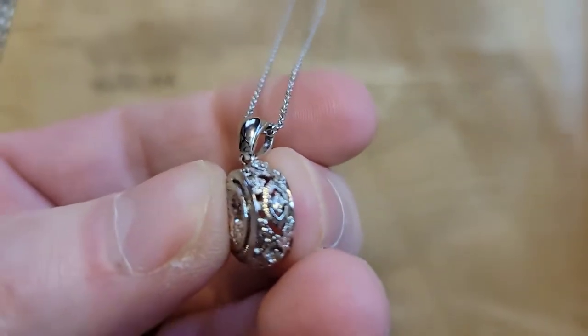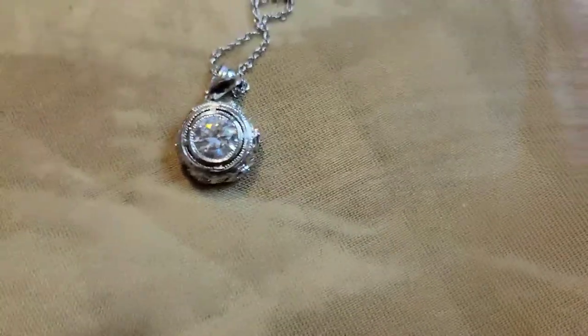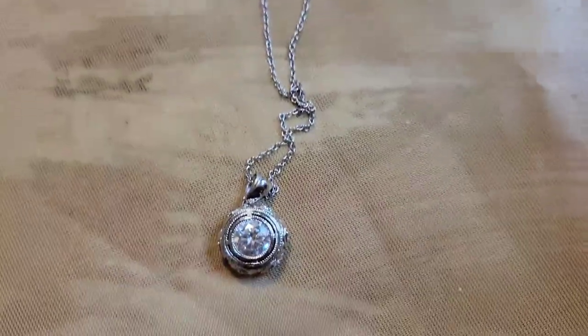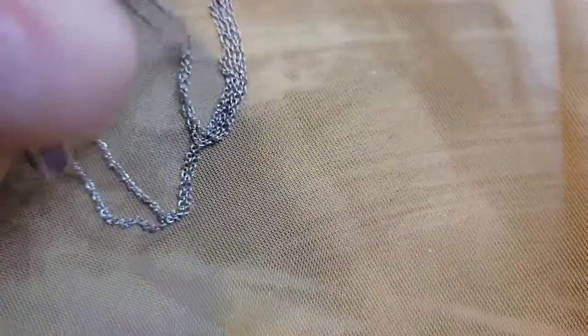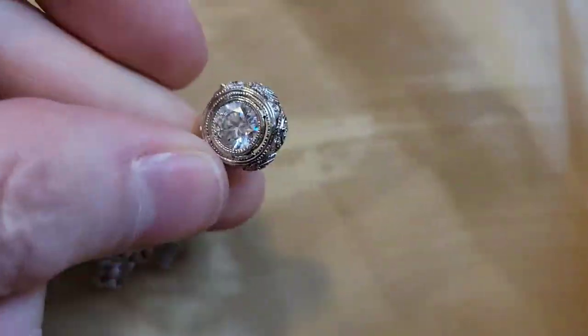Let me get a little closer — it's got some nice filigree. Beautiful! If you're interested, you can send me a message, DM me, or send an email. Otherwise I'm going to do a little more research on this one.